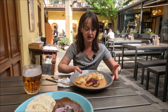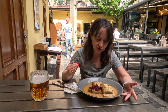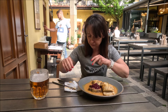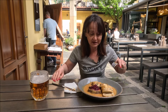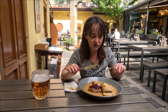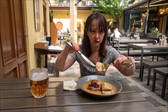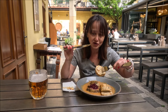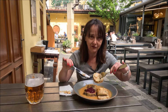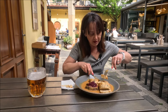Teraz przejdę do drugiego dania — klasyka czeskiego, czyli svíčkové. Co to jest svíčková? To jest duszona wołowina z żurawiną albo borówką. Te knedliki to są karlowarskie knedliki — również z bułki, ale widoczne są w nich kawałki białej bułki i zielonej pietruszki. Teraz powiem wam jak te smakują.